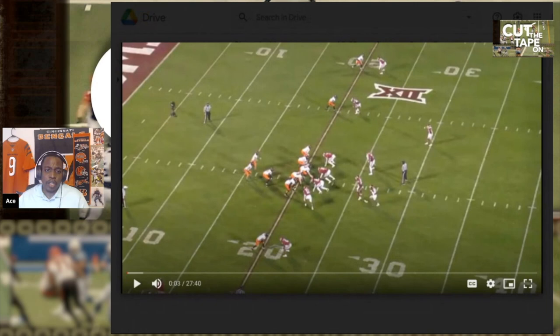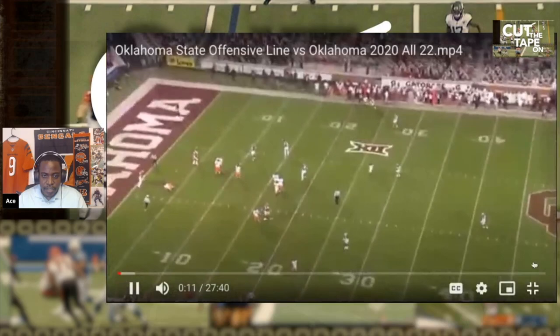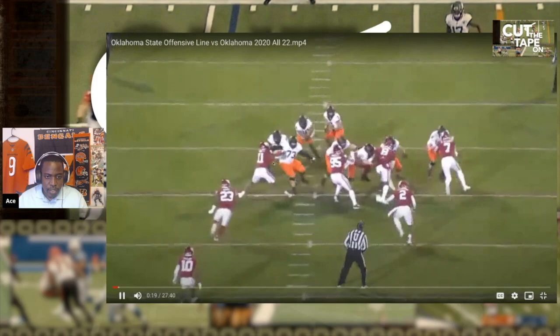Next we're going to look at Tevin Jenkins from Oklahoma State. A lot of people like him. If you're still watching please hit me with a like, I truly appreciate that. He's going to be number 73. Obviously he's going to be playing against some better competition, so let's take a look.